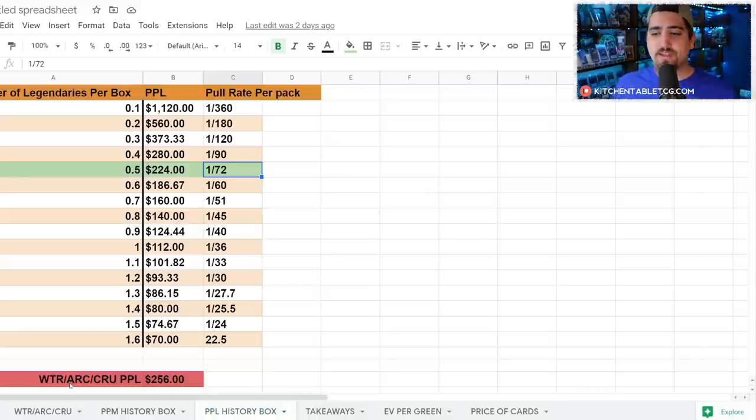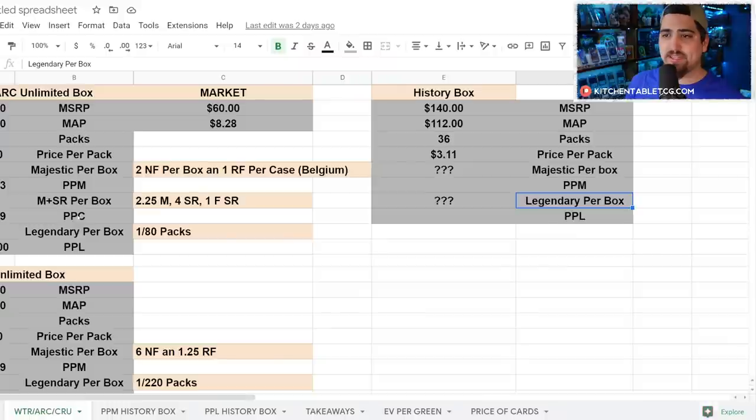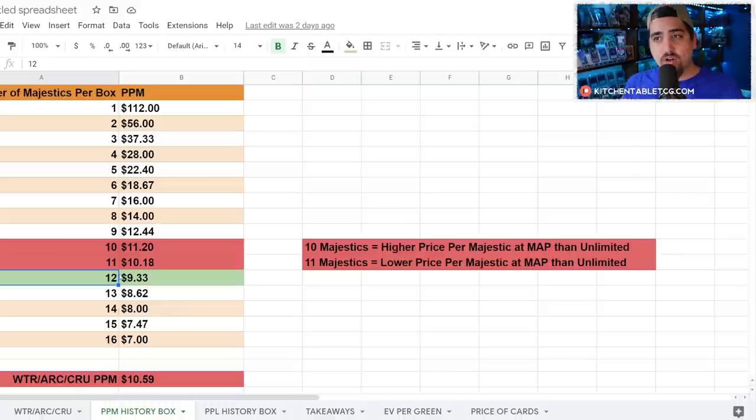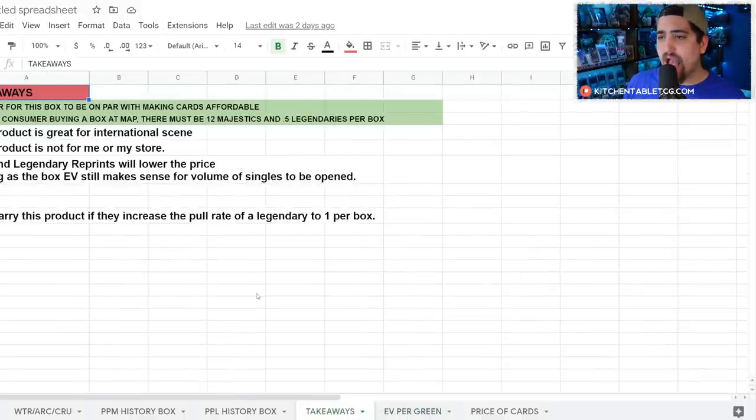The WTR/Arc/Crew price per legendary was $256. In order to match that same price per legendary at $256 you need a pull rate of 1 in every 72 packs — that would be 1 in every 2 boxes, since you have 36 packs per box. So in order to make the price per card at the majestic and legendary level the same as WTR, Arc, and Crucible unlimited, you need 1 legendary every 72 packs and 12 majestics per 36-pack box.